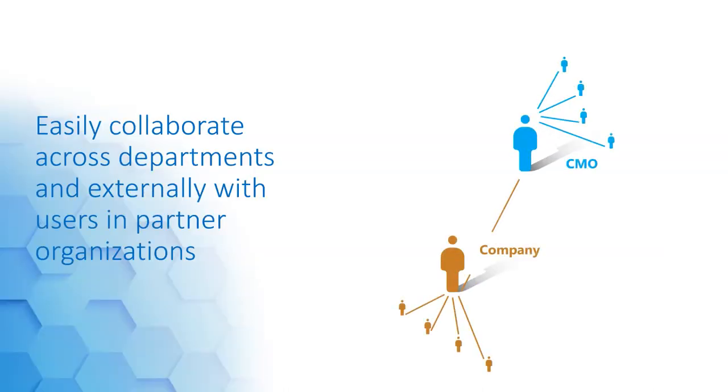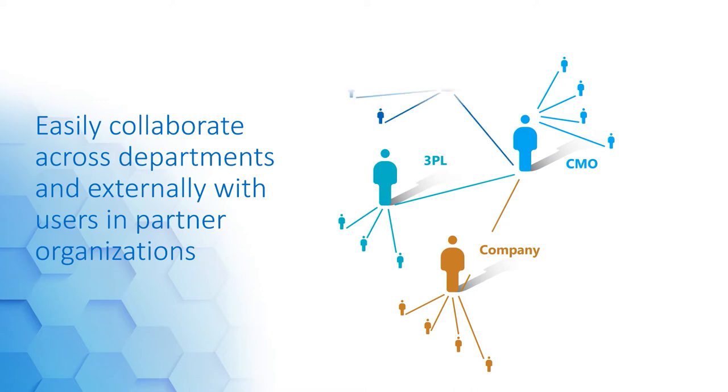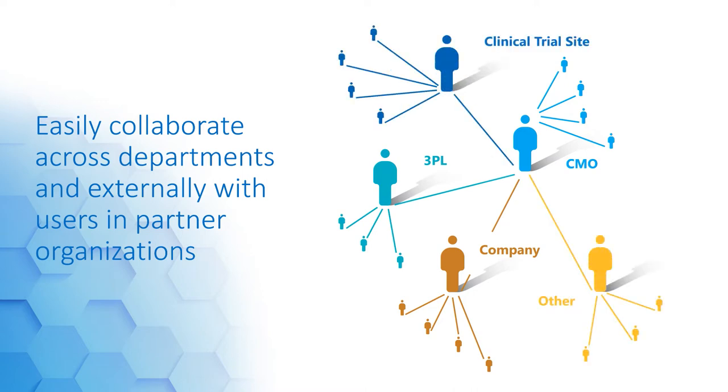When it comes to document management, many companies depend on paper and email requests and approvals, which are not easily tracked or auditable. By maintaining documents in a secure, shared space, contract resource transitions are seamless and real-time, interactive collaboration streamlines the way you work with partners to develop necessary documentation.